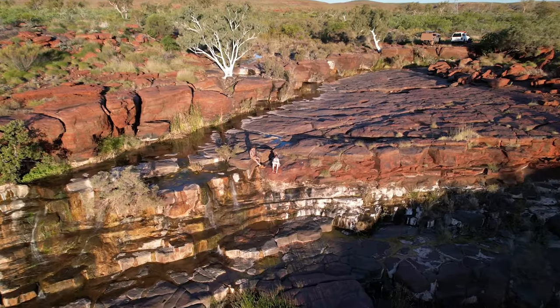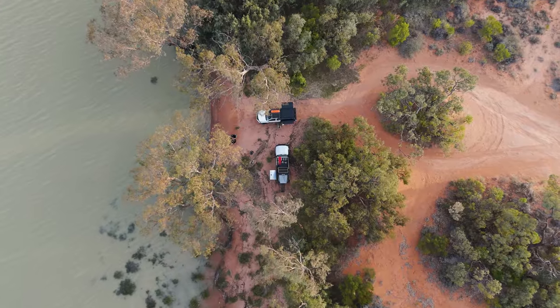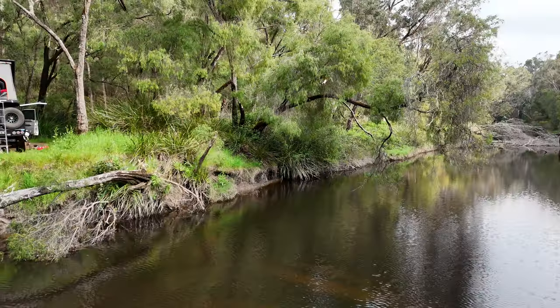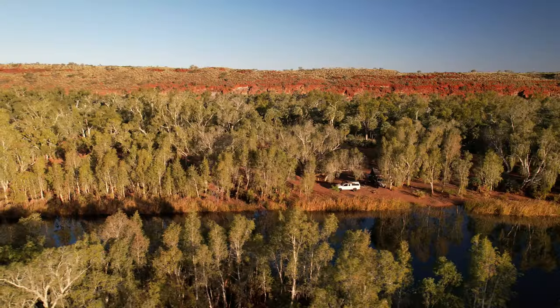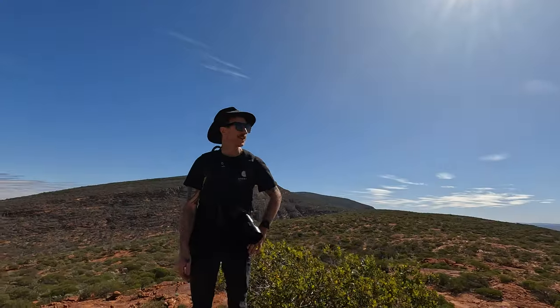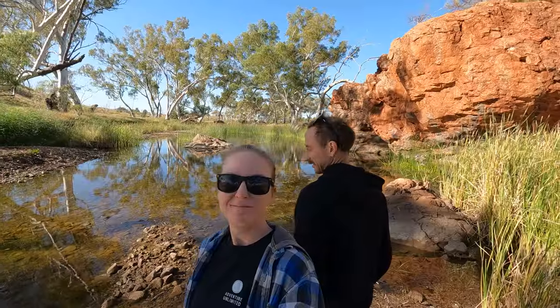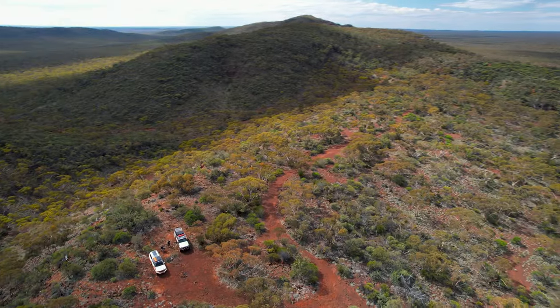Are you ready to start adventuring further into the Australian wilderness but not sure where to start? In this video we cover everything you need to know to ensure a successful and enjoyable journey into the great outdoors. From finding the perfect campsites with the help of must-have apps, to calculating fuel consumption and planning ahead for food and water supplies, we've got you covered. We also discuss what spare parts to bring along for emergencies and the essential equipment you'll need for a smooth off-grid experience.